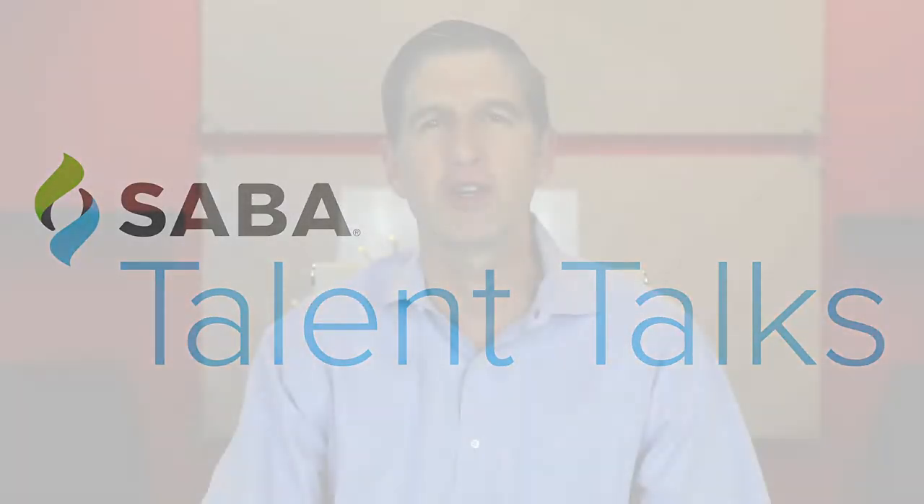Hey everybody, welcome to Talent Talks, brought to you by the good folks at Saba Software — the only series dedicated to making your managers and people better coaches. I'm Chris Dunn, CHRO at Kinetics, based out of Atlanta, doing work nationally.